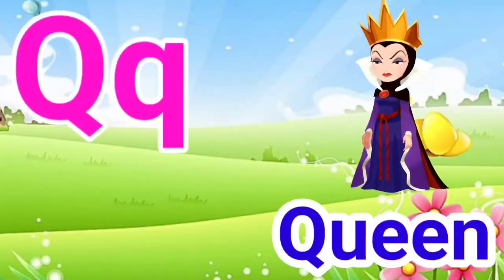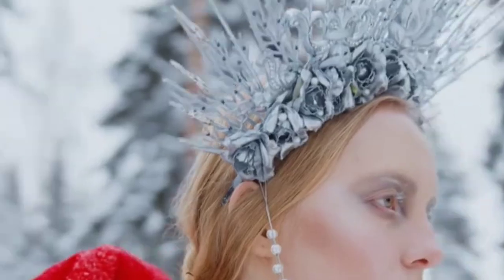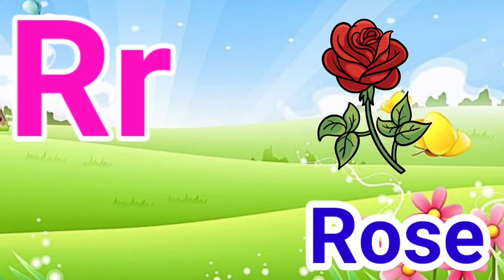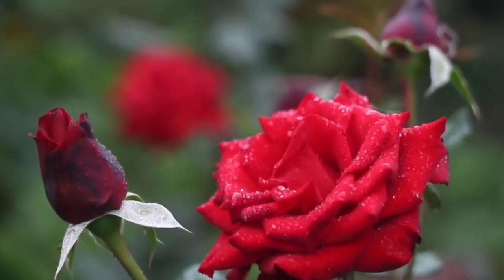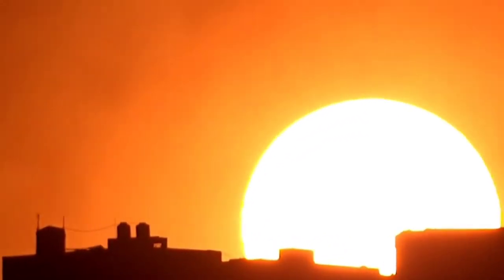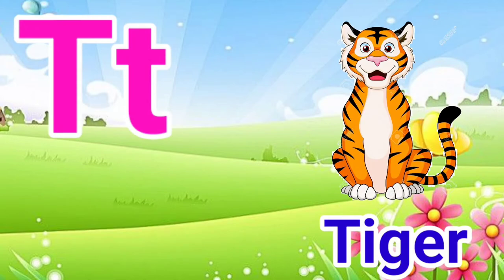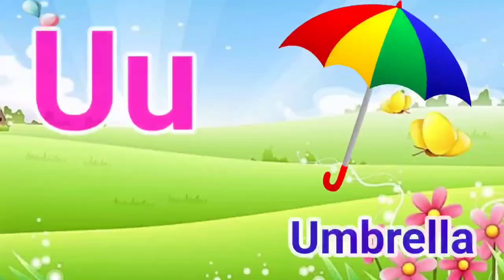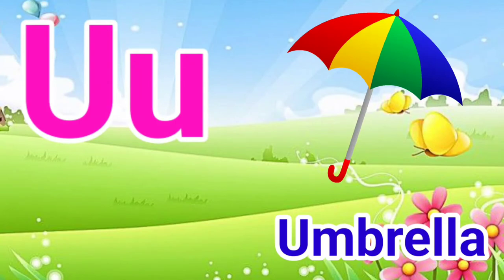Q for queen, R for rose, S for sun, T for tiger, U for umbrella.